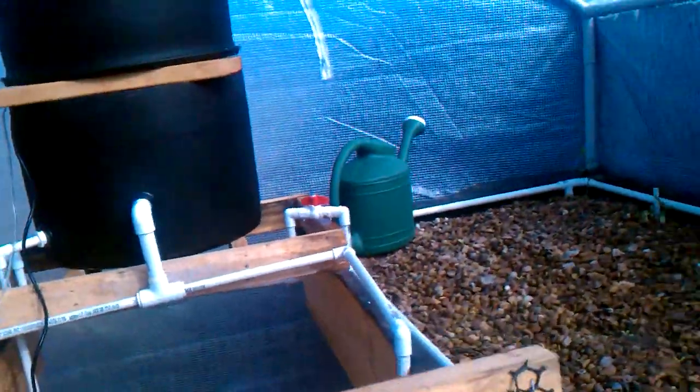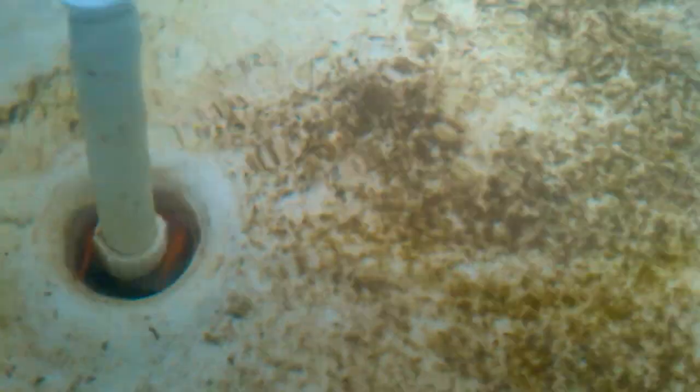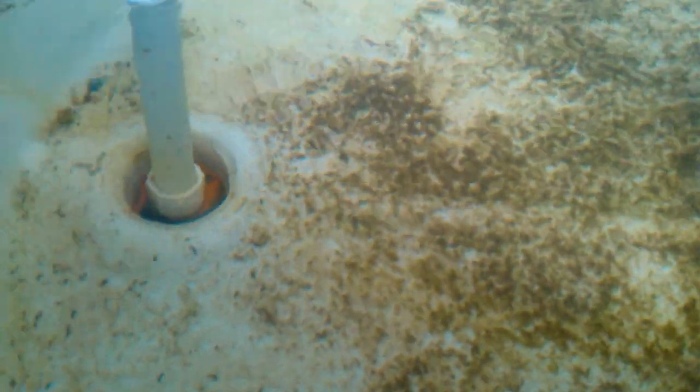I actually put some goldfish up here too — let me go check on them real quick. There they are, hiding down in that little area. There's one sucker fish and four goldfish. They actually cleaned it up pretty good — I was surprised because all this duckweed had algae all over it, and I don't know if it was the sucker fish or what, but they cleaned it up. I think I just need to get a siphon in here and clean out the rest of this dead algae.